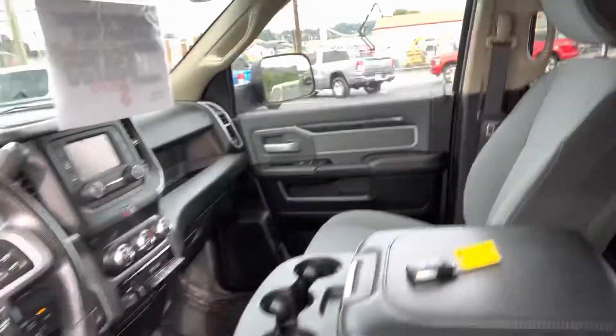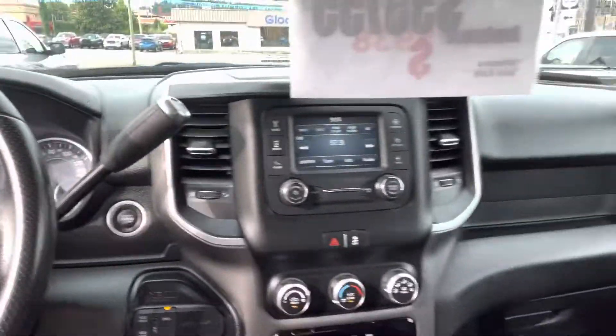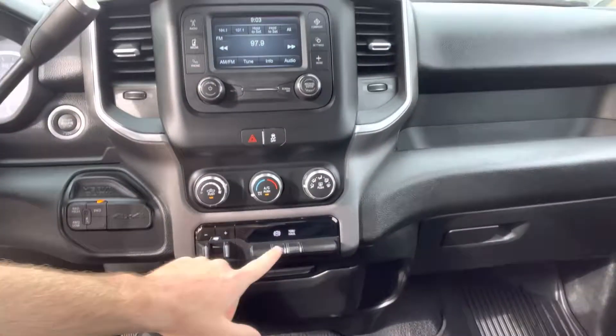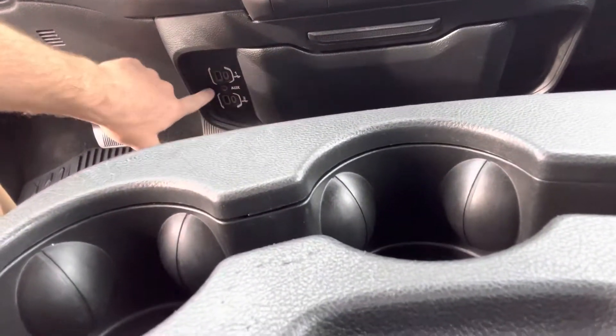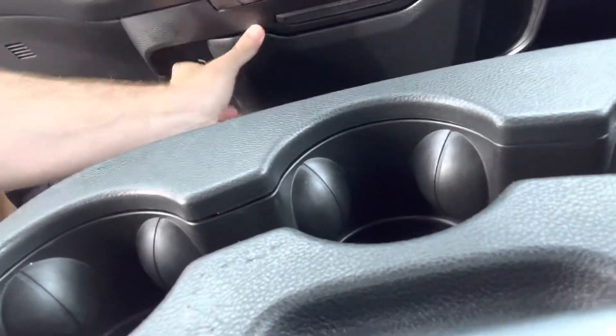The interior is very nice. 55,000 miles on this one. 4WD controls are right here. Trailer brake — so this brake is all hot right now. You do have your two USBs, two USB type Cs,